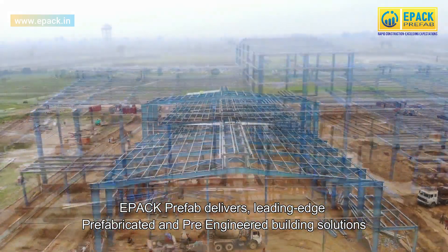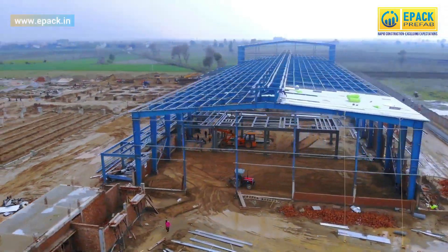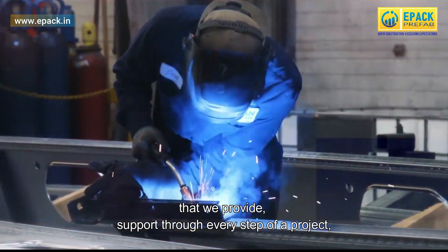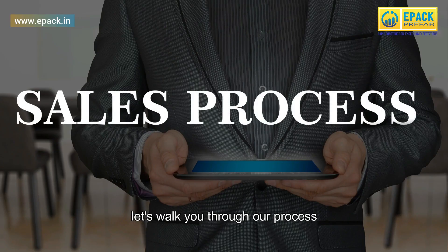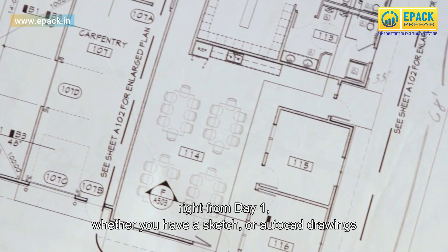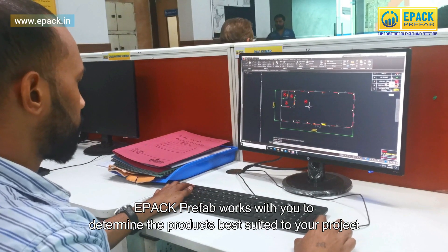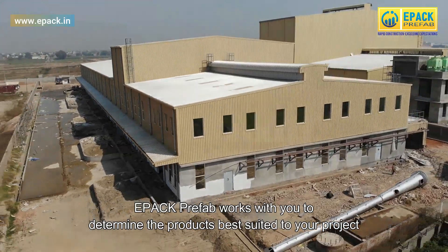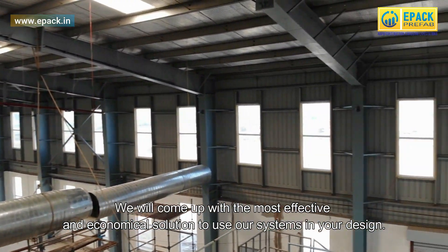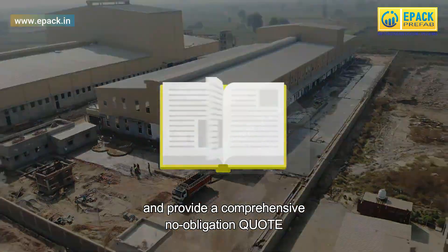ePak Prefab delivers leading-edge prefabricated and pre-engineered building solutions. We provide support through every step of a project. Whether you have a sketch or AutoCAD drawings, ePak Prefab works with you to determine the products best suited to your project, coming up with the most effective and economical solution and providing a comprehensive, no-obligation quote.